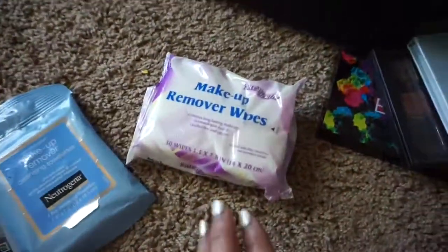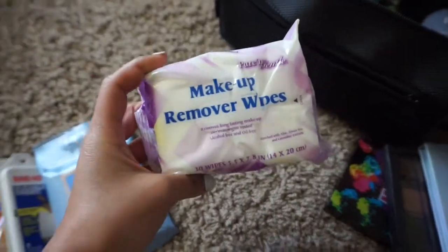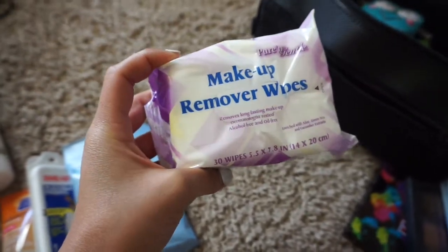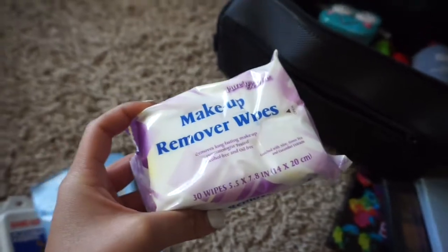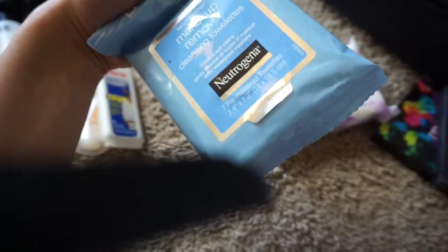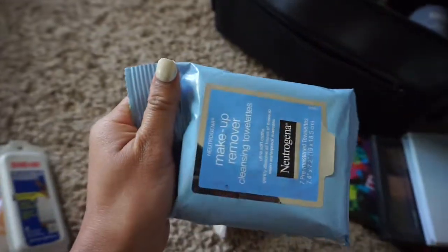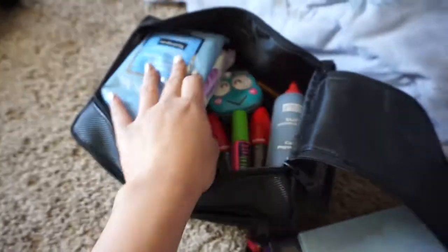Of course you've got to bring your makeup wipes. This one was a dollar at Walmart and has about 30 wipes — I'm going to be gone for about 30 days, so that works out. But just in case, I'm bringing this second pack as well. This one only has 7 wipes but it was also about a dollar from the travel aisle, so it was worth it. I'm bringing both.